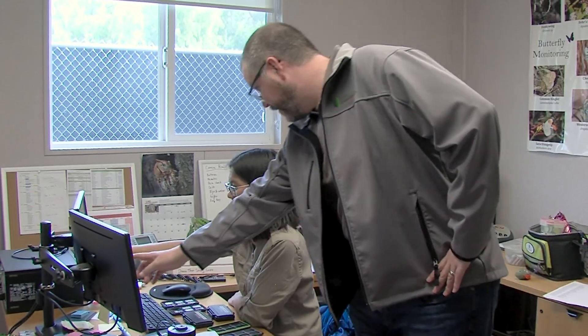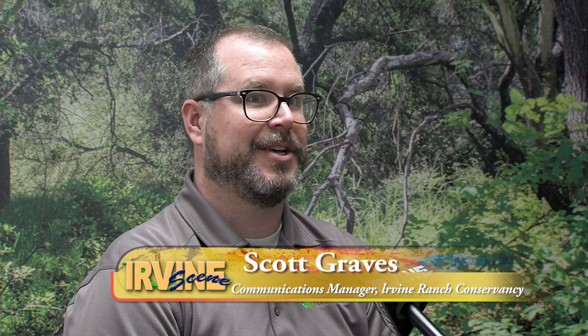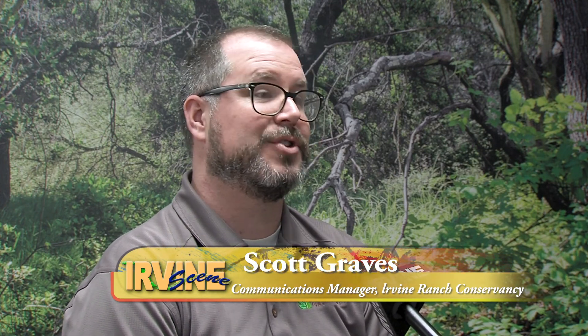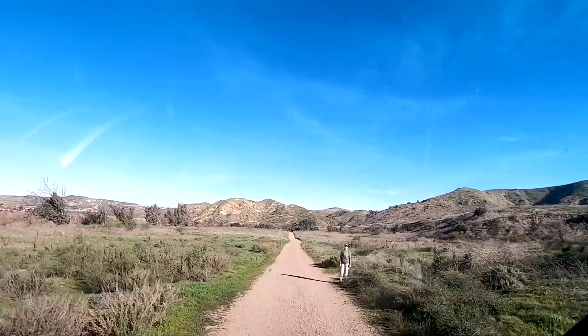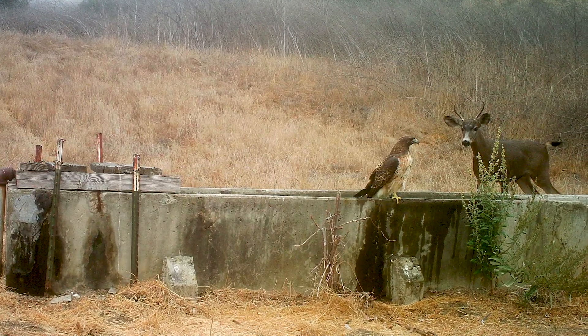Scott Graves with the Irvine Ranch Conservancy explains the focus of the wildlife monitoring program. We know that animals, like humans, tend to use paths that offer the least resistance. So if there's a trail that's already out there, more than likely the animals are using that trail too. Wildlife monitoring is used to track both human and wildlife access on the land and their interaction, so that we can adjust our access and activities to have as little impact on the wildlife as possible.